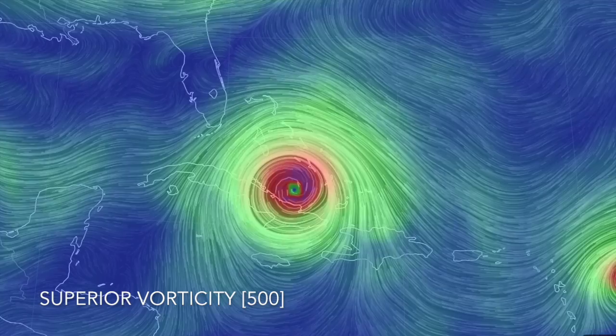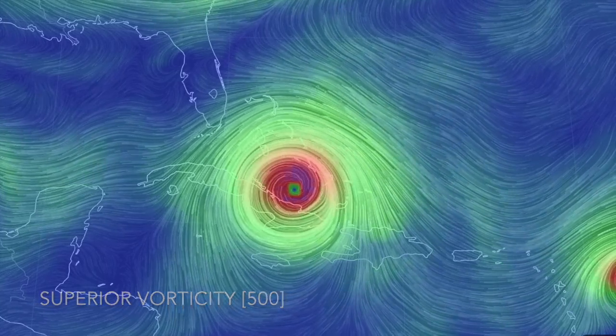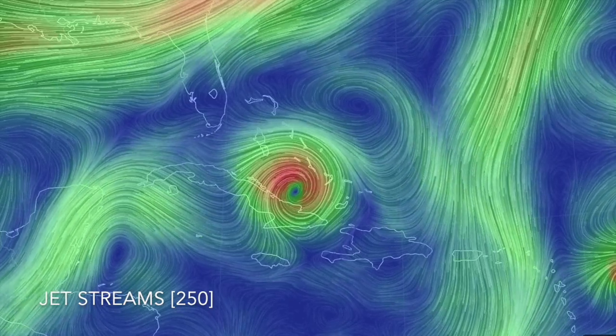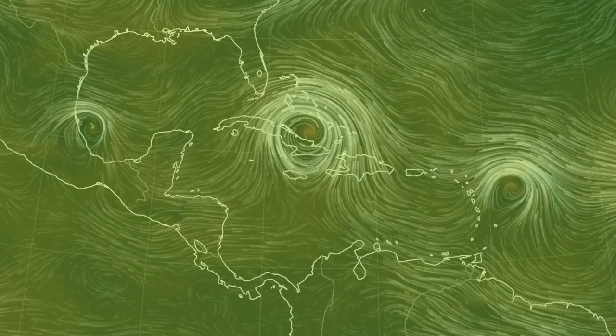Above that, we are no longer largely influenced by drag and turbulence, and we're getting close to the stratosphere. Once you hit the jet stream level, we can see where all that air from below is going as it is expelled at this level, whereas most surface weather is hiding far below these large-scale patterns.